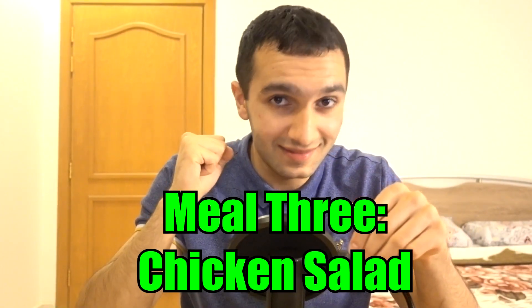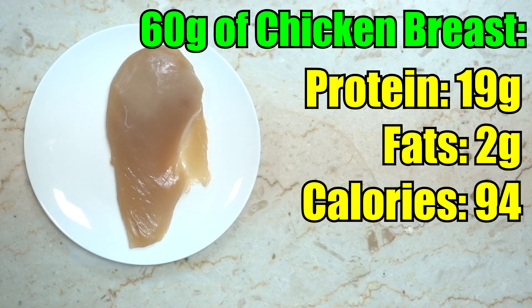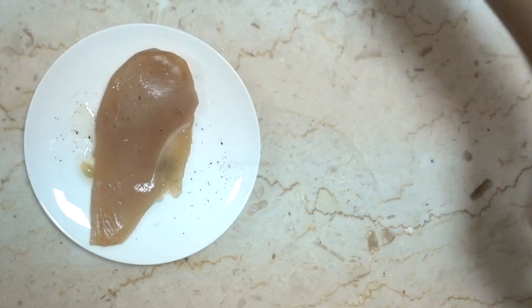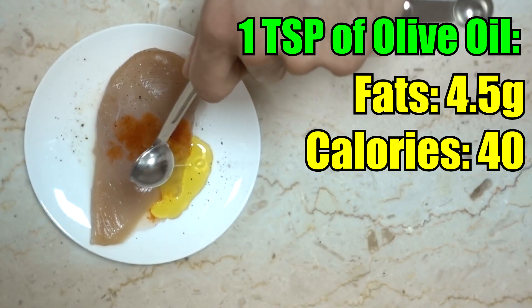The third meal is one of my favorites — chicken salad. We start with 60 grams of chicken breast: 19 grams of protein, 2 grams of fat, 94 calories. Marinate it — hot sauce is optional depending on how strict your diet is, but the key ingredient is one teaspoon of olive oil since we're baking the chicken. Virgin olive oil provides healthy fatty acids. Go ahead and marinate it, then bake it.